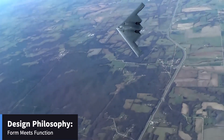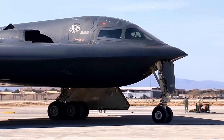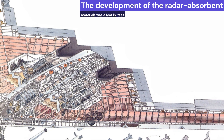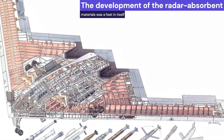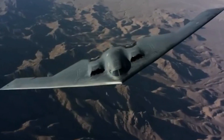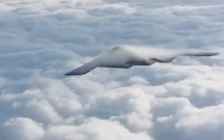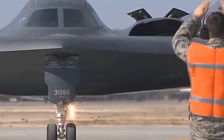The B-2 Spirit's design is a marvel of modern engineering. Its distinctive flying wing shape isn't just for show — this design minimizes its radar cross-section, making it nearly invisible to enemy radar. Developed during the Cold War, this feature was crucial for sneaking past the Soviet Union's extensive air defense network. The aircraft's surface is coated with radar-absorbent material, further enhancing its stealth capabilities.